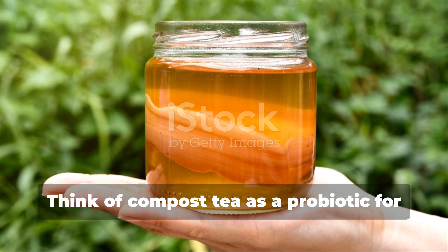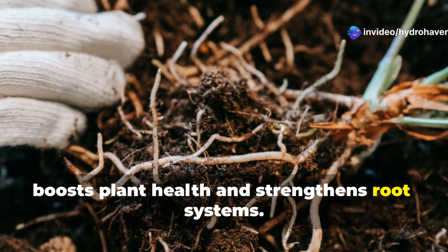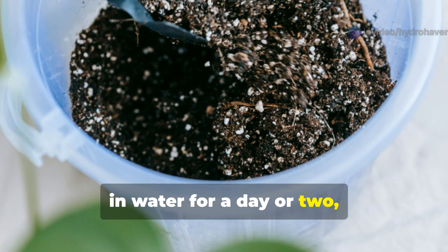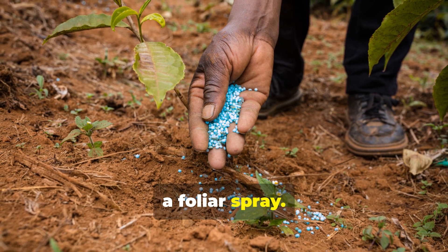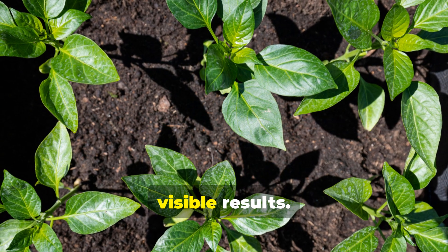Think of compost tea as a probiotic for your soil. It's packed with microbial life that boosts plant health and strengthens root systems. Brew your own by soaking finished compost in water for a day or two, then apply it directly to the soil or as a foliar spray. This keeps your garden alive with microscopic action that translates to visible results.